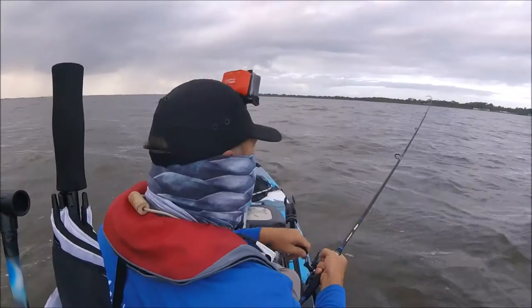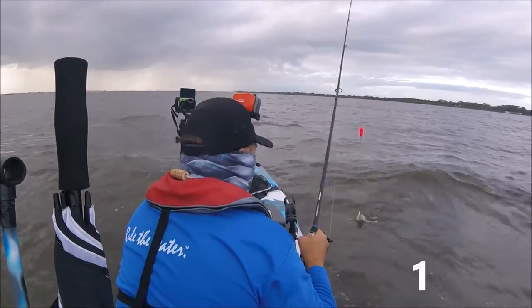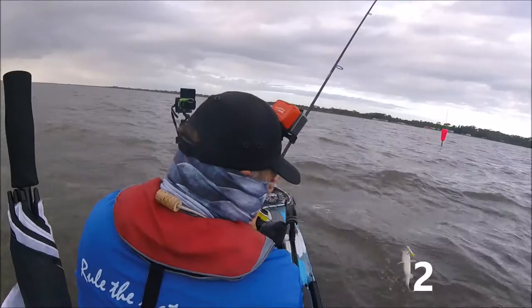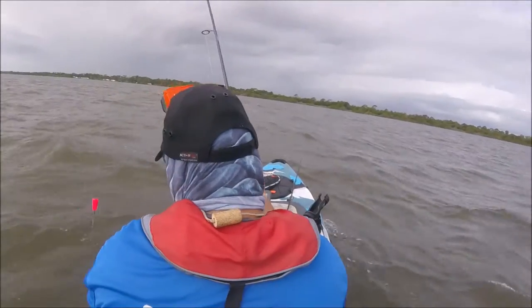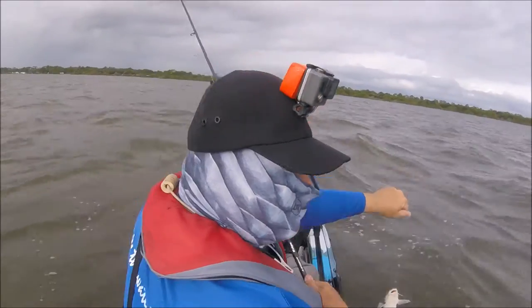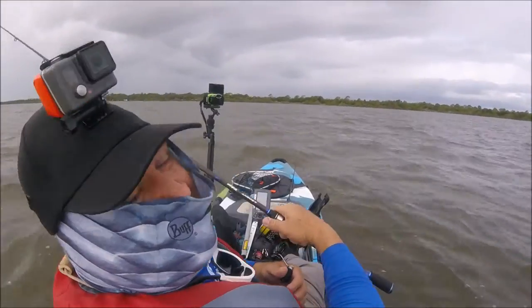First fish of the day — a little catfish. Another catfish. Here's a catfish. A big catfish.